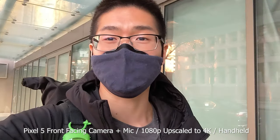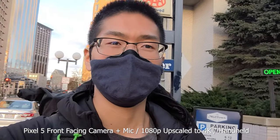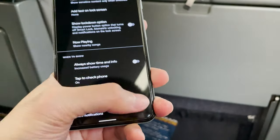For battery life, it has been amazing — it's the best one out of all Pixels that I've ever used. Here are some tips to give you better battery life from my experience: you want to turn off always-on display, smooth display, and wake screen from notifications.